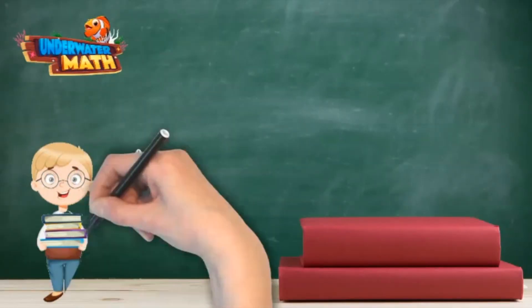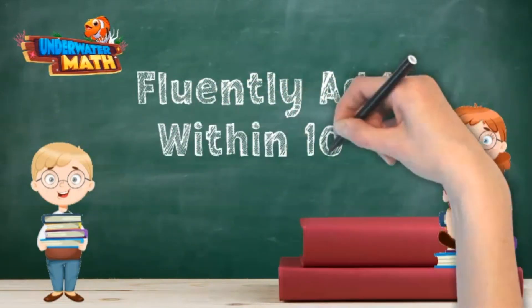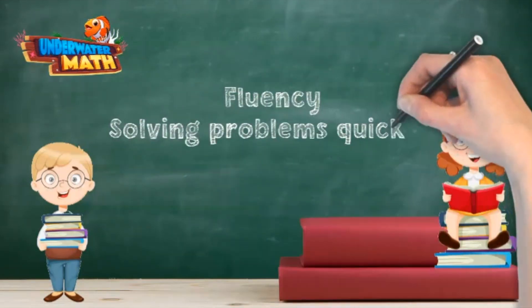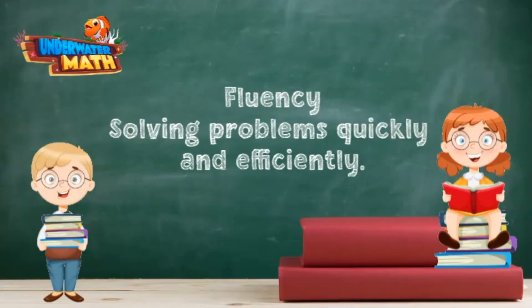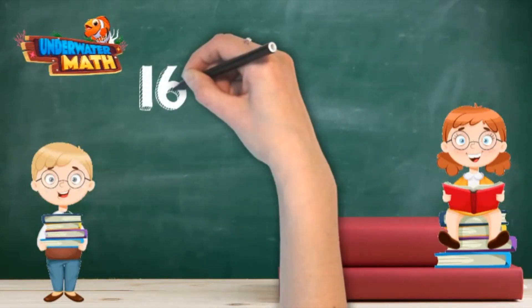Welcome back friends! I'm Colin and this is my sister Carla. We are here to talk about fluently adding within 100. Remember that fluency is just a fancy word for being able to solve addition problems quickly and efficiently. This time we're solving problems up to 100. That's right — let's give it a try!